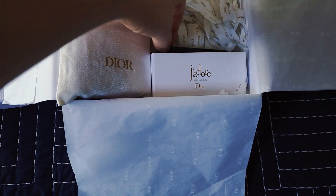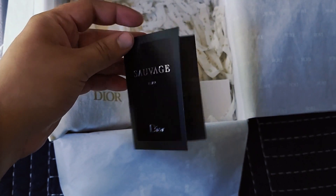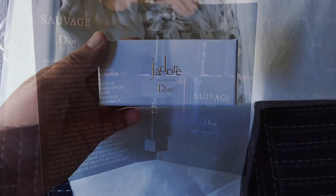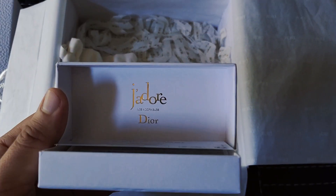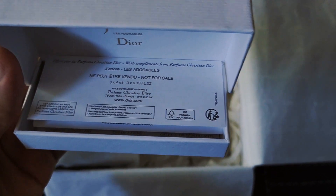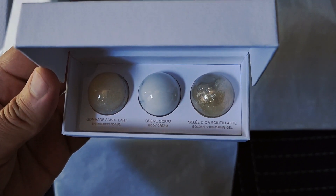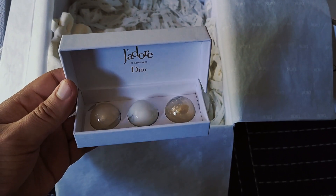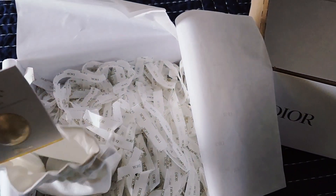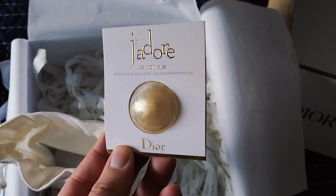Starting with the first one — this is the Sauvage Elixir. The sample packaging is really cool, it talks a little bit about the product on the inside, and it's very strong. Next up is the Les Adorables — I've never received this one before. These are the different body creams available on the website separately, but there's also a package where you can get all three together in full size. This is the second sample: the J'adore Les Adorables shimmering body gel.